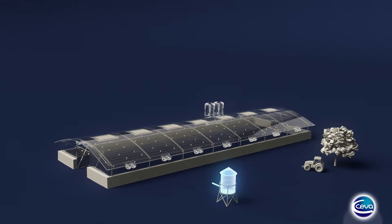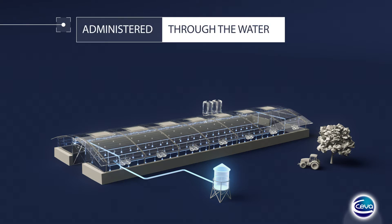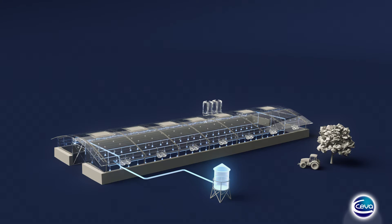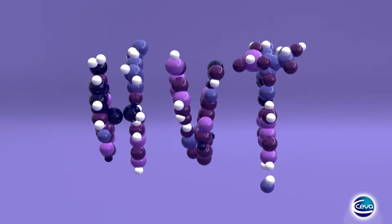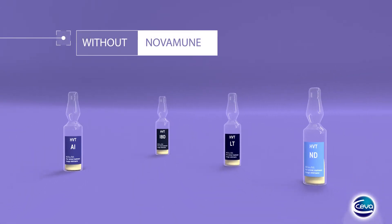On the other hand, layer houses can hold up to 100,000 hens and traditional vaccines are administered through the water. In these conditions, how can a consistent application be guaranteed? An alternative for the producer is to use an HVT vector vaccine in the hatchery. However, you cannot combine this with other vector vaccines.